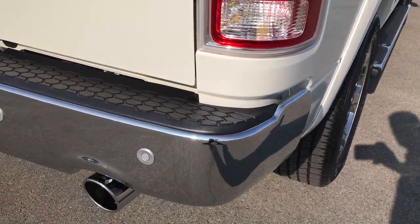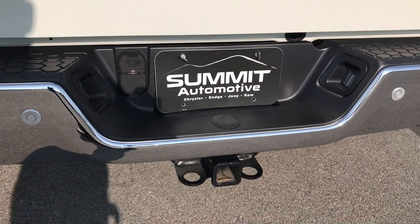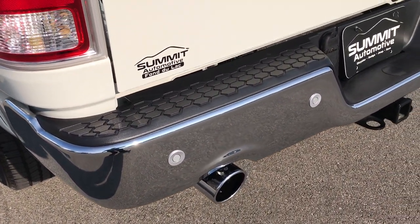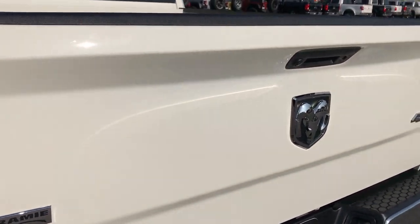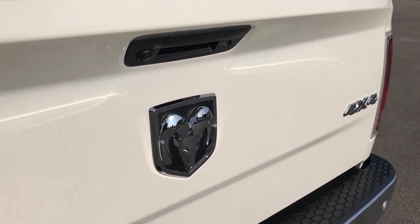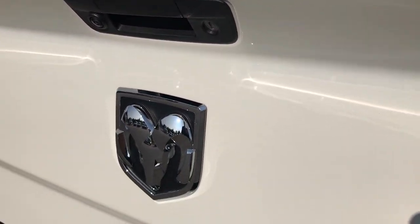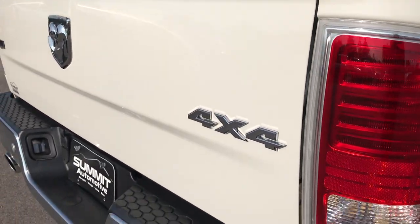The rear bumper is very, very clean, no dents or dings on that. It has a full towing package which includes a receiver hitch, 7-pin and 4-pin wiring, the chrome-tipped dual exhaust. The locking tailgate with the all-secure system, so when you lock all the doors, it locks your tailgate as well. It has a backup camera. You can see that pearl flake in the paint.